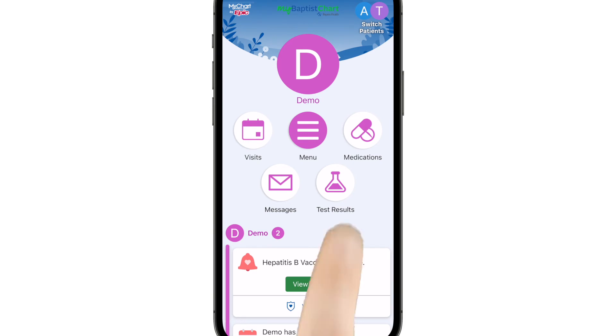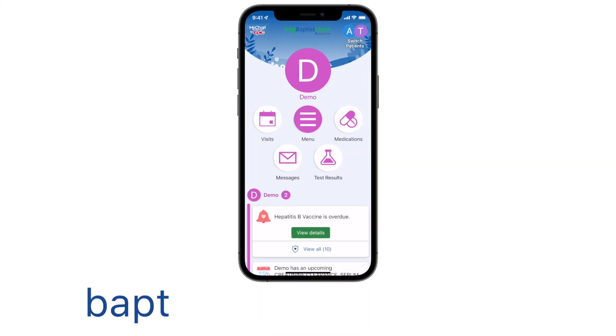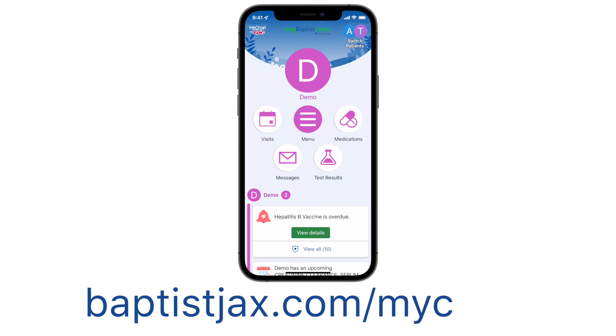And if you manage the health care of others, you can get proxy access to manage their health record within myBaptistChart too. Ready to get started? Visit BaptistJAX.com/MyChart.